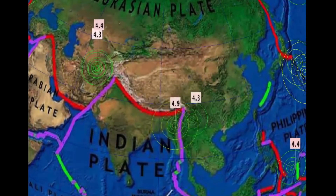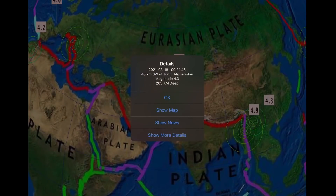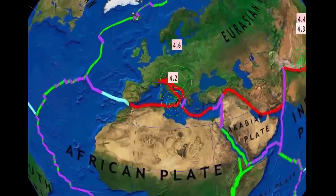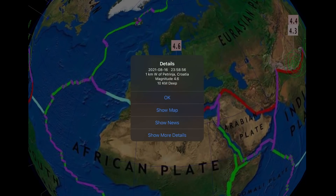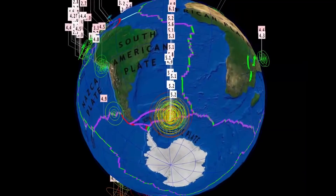Pretty quiet through the Philippines. 4.3 there in China, and as well 4.9 in India. A pretty deep earthquake in Jerm, Afghanistan — 200 kilometer depth, 4.3. And Italy — Malita, Italy — a 4.2 earthquake. And as well Croatia, 4.6 from the 16th.